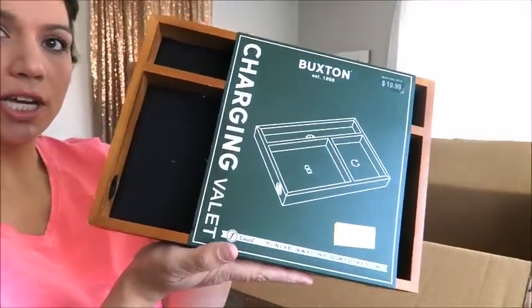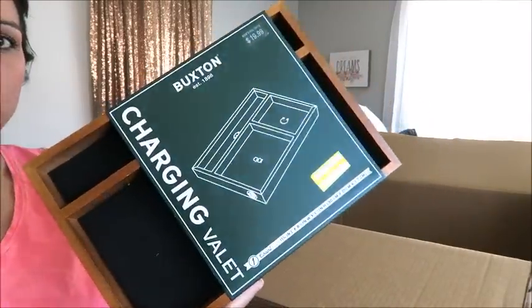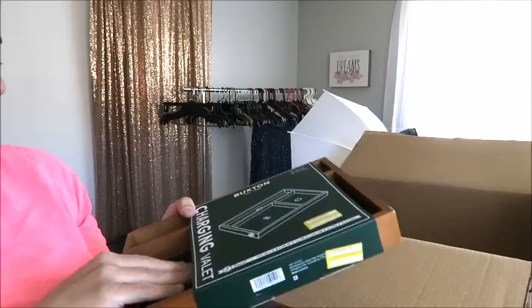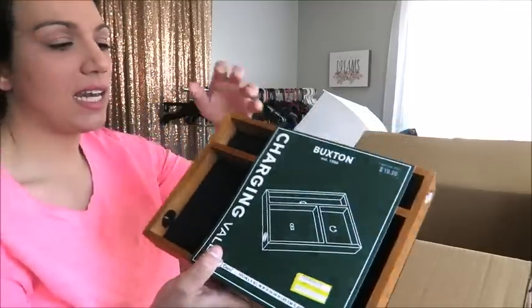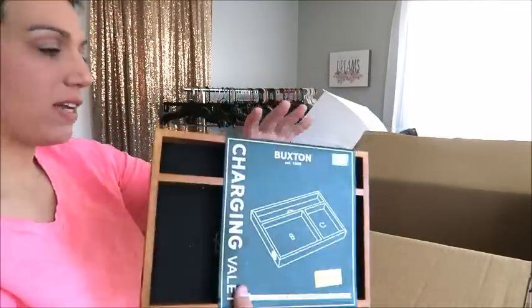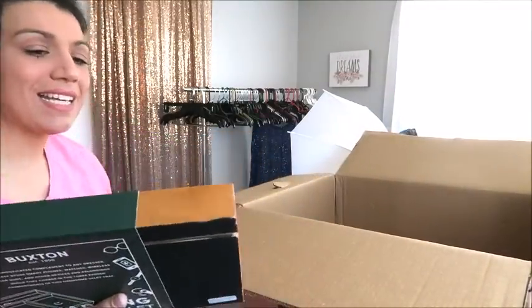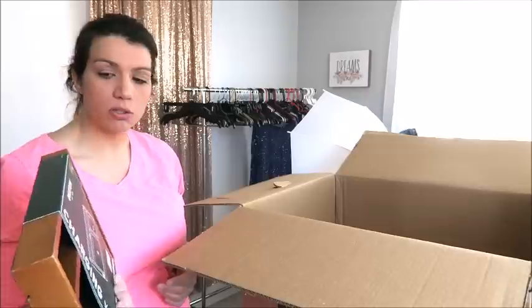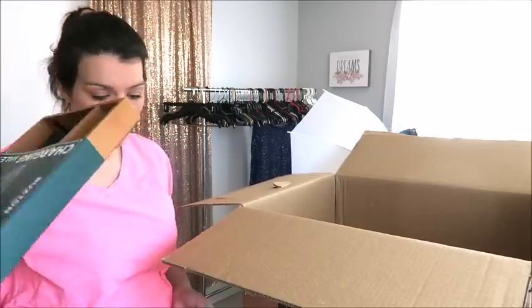This is a Buxton charging valet — basically a little tray where you charge all your devices. It's got a little spot for your cord and you can lay your tablets and phones in here. The retail on it is $19.99, and the clearance sticker is $5.98. I have no doubt I could sell this locally for $5, maybe even $6 or $7. And remember, my cost of goods per item is roughly $1.66. So just pulling out the first thing, I'm already profitable.